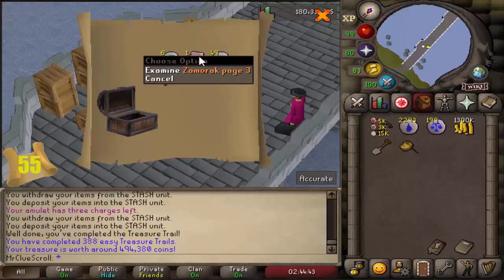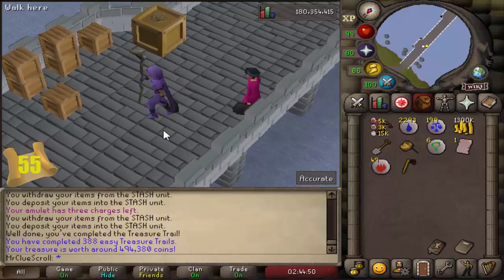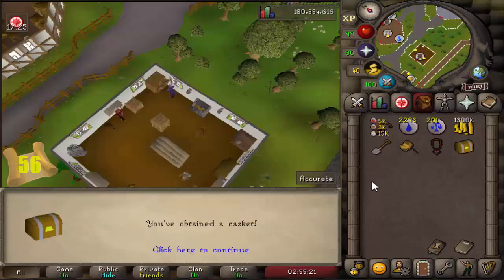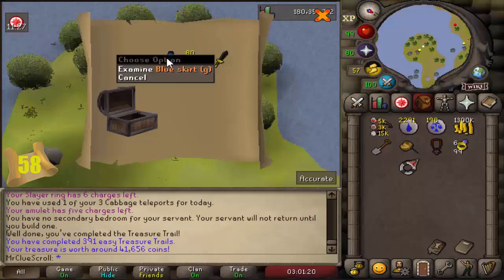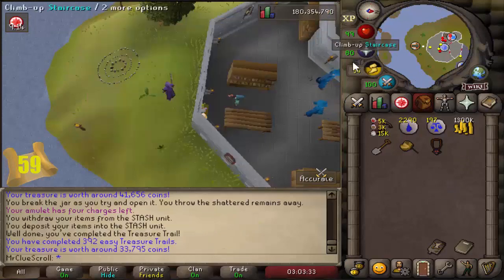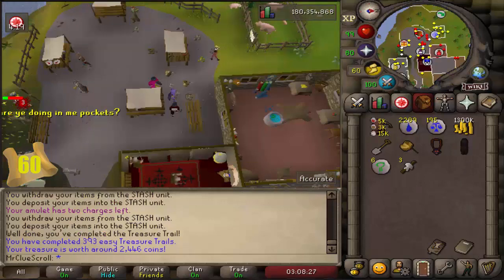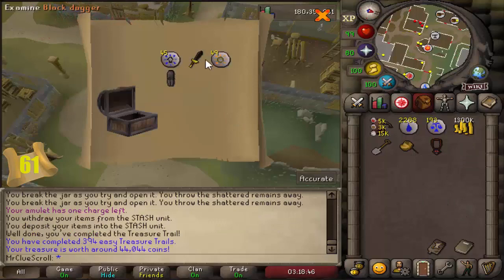Another Zamorak page - I think that's a unique, I'm pretty sure it is. We've had some serious luck this episode. Blue skirt G - that's a duplicate. Iron plate legs trimmed - that's a unique, nice, I'll take it!